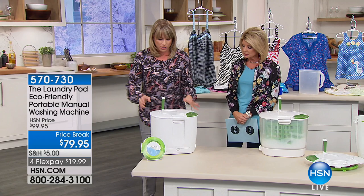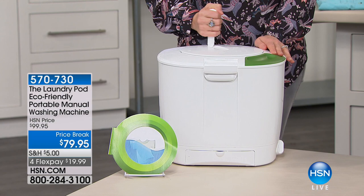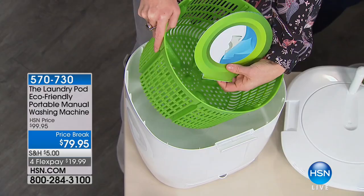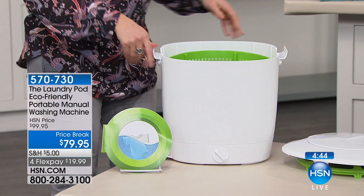For easy storage it folds down and fits under a bathroom countertop or in cabinets. It's for righties and lefties — every spin of the handle, the basket goes around four times with very little effort. Inside you'll see a little guide, the basket, and the drain at the very bottom. The hose is hidden — you lift the little lever to drain, then twist it.